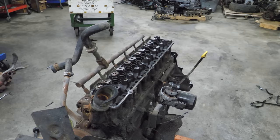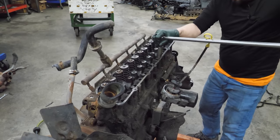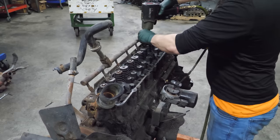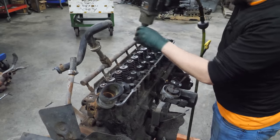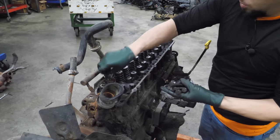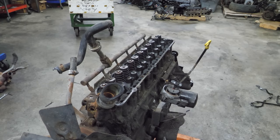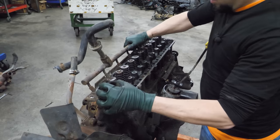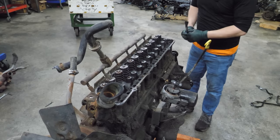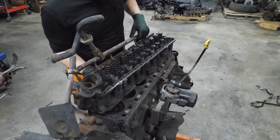Time to break the rest of the head bolts loose. This dipstick is going to wear me thin. Save all these head bolts for engine mounting purposes in the future. Now I bet this head isn't the lightest since it's cast iron. Let's use a pry bar to crack the seal. That's not as heavy as I thought.